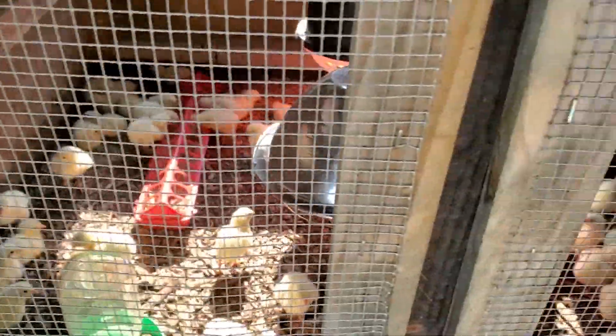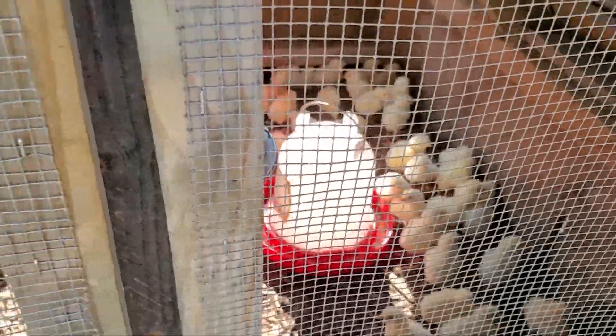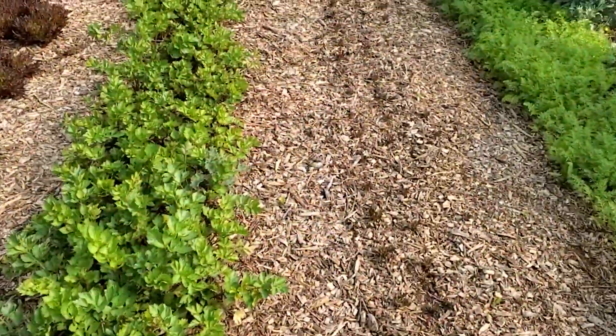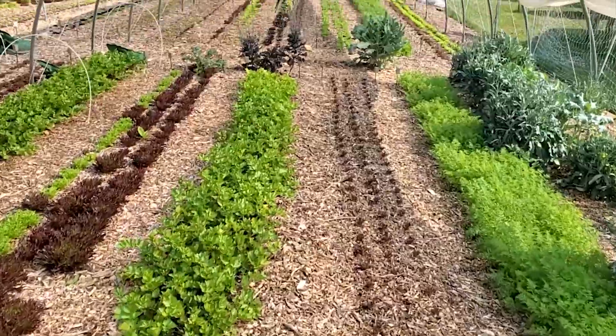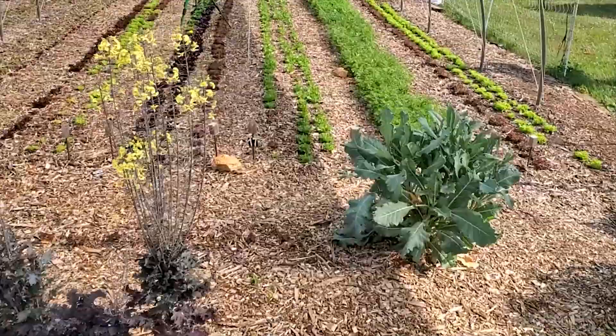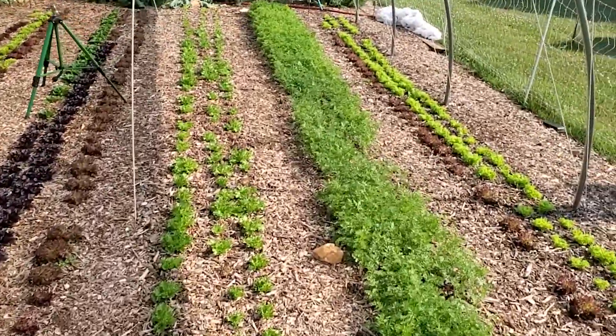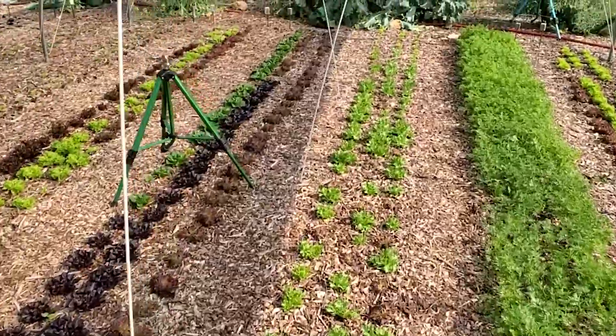That's pretty cool seeing them out of the box. Now let's go into the garden. It's pretty windy out here today — I'm actually using one of the kids' winter gloves to try and stop the wind from hitting the microphone so bad.